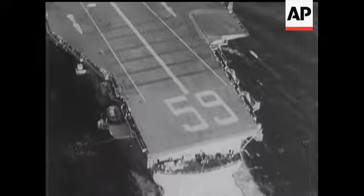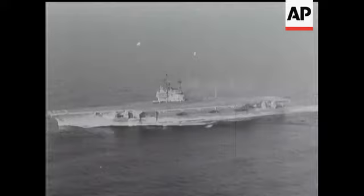These pictures of the world's biggest carrier were taken by a Movietone cameraman flying off the coast of Virginia. The ship is the USS Forrestal, and here comes the first plane ever to land on her huge flight deck — an FJ3 Fury jet.